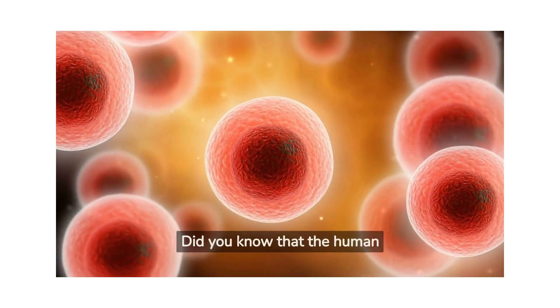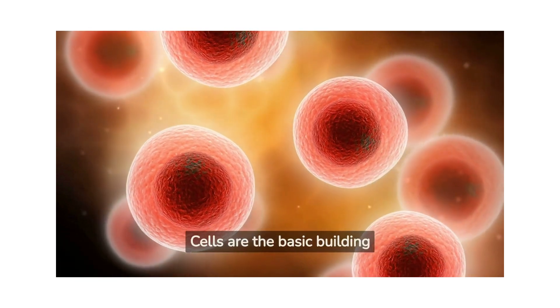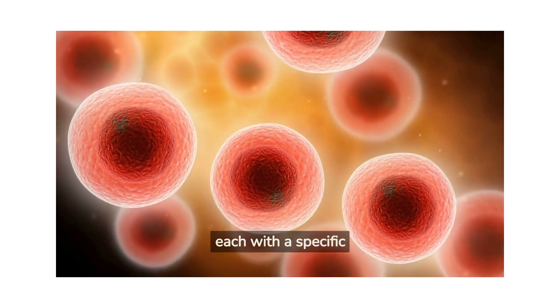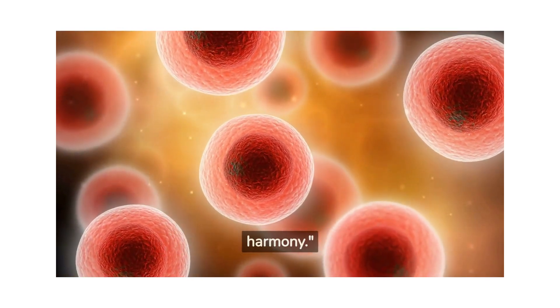Did you know that the human body is made up of trillions of tiny units called cells? Cells are the basic building blocks of life, and they come in many shapes and sizes, each with a specific function. From your skin to your organs, every part of your body is made up of cells working together in harmony.